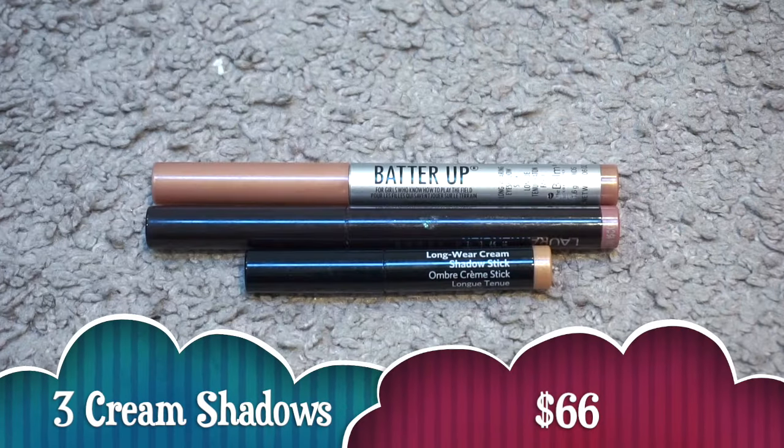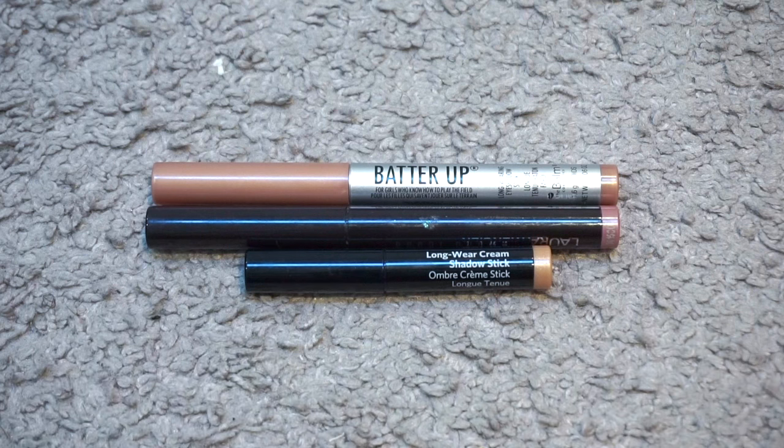For cream shadows I used up three valuing at $66.00 — the full size The Balm Batter Up Shadow Stick in Curve Ball, a full size Laura Mercier Caviar Stick in Rush, and a mini Bobbi Brown Cream Shadow in Golden Pink. The mini Bobbi Browns go for $17.00. Out of these I would repurchase the Bobbi Brown. Rose Gold from Laura Mercier is very similar but I've been working on many of that recently and I actually like the Bobbi Brown one better. I think the Balm is an amazing color and a really good formula, but I think those have been discontinued, which is a bummer.